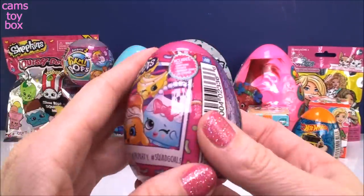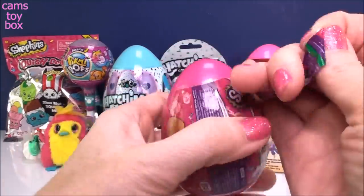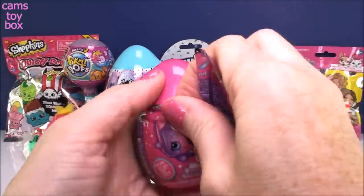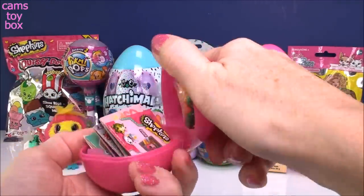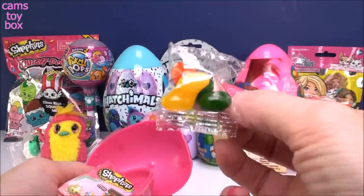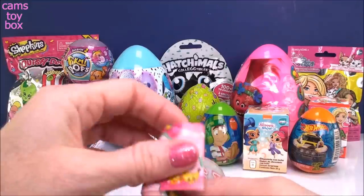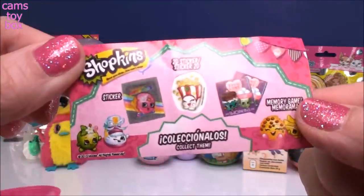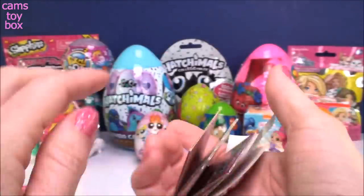Our next one comes from Shopkins - this is a plastic Easter egg surprise. Lots of stuff inside. What would Easter be without jelly beans, right? We got a bunch of stuff in here. Here's the little flyer. Looks like there are stickers - there's one sticker, a 2D sticker, and then a memory card game.